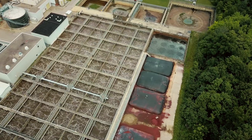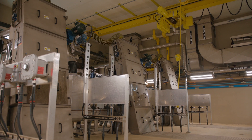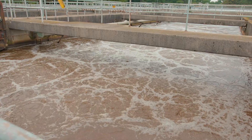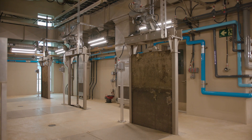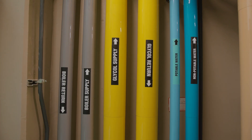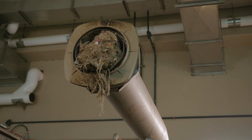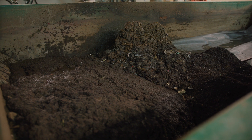At Greenway, wastewater treatment includes wastewater collection and screening, primary settling tanks, aeration tanks, final settling tanks, and ultraviolet disinfection. Sludge disposal and incineration is also an important part of the wastewater treatment process. Greenway processes 100% of the waste solids generated in the city.